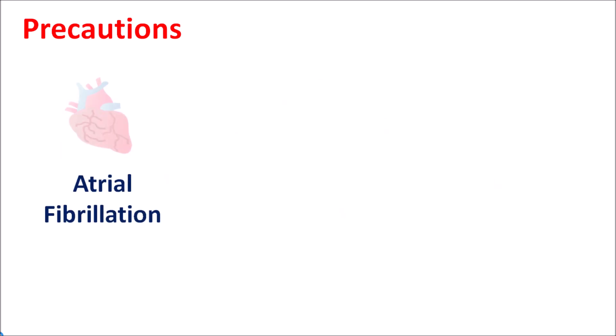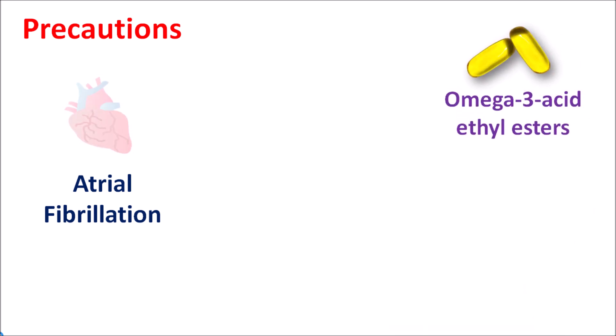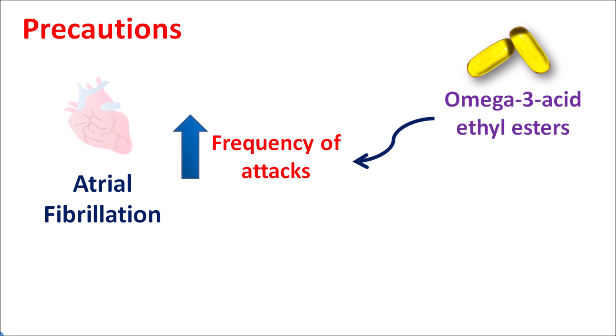Another precaution is in people with atrial fibrillation. In such people, the use of omega-3 acid ethyl esters may increase the risk of atrial fibrillation — it can increase the frequency of attacks, precipitate atrial fibrillation, increase paroxysmal attacks, and even induce atrial flutter. Any of these situations may be worsened with use of fish oil capsules. So in patients with atrial fibrillation, these capsules should be carefully used.